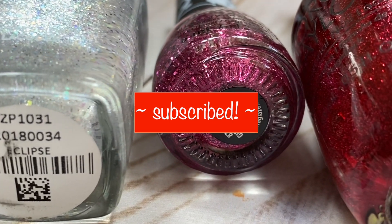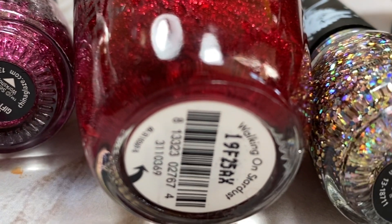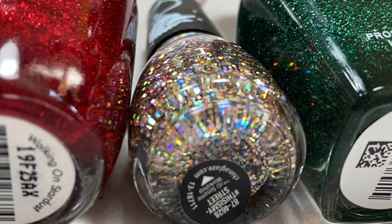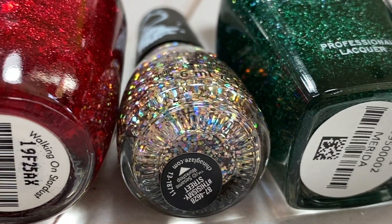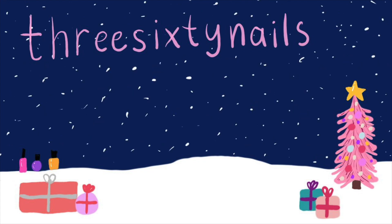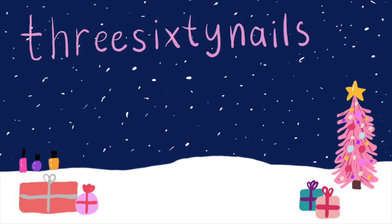Don't forget to subscribe for the final days of Nailmas — I've been posting a new video every day until Christmas and it's been such a joy spending the holiday season with you. I have a couple more exciting videos planned and I can't wait to share them. Stay tuned, and I'll see you back here very soon. Same nail time, same nail channel — I hope you're having a wonderful day and an even more wonderful holiday season. Bye!